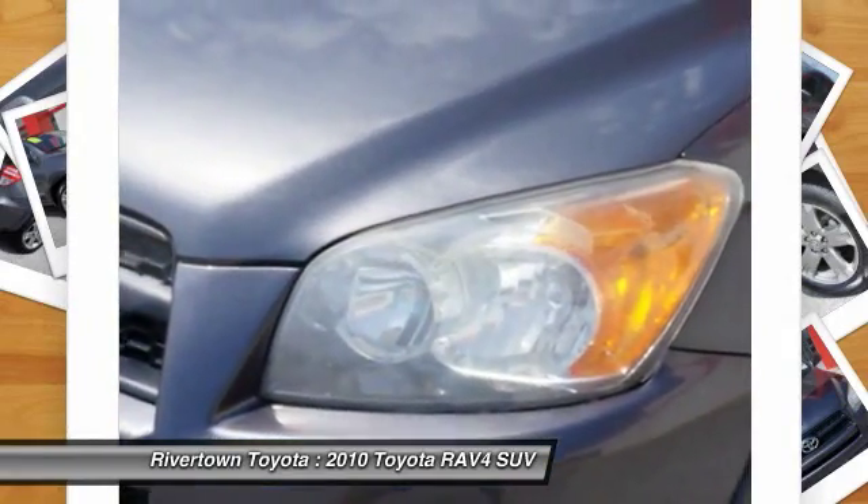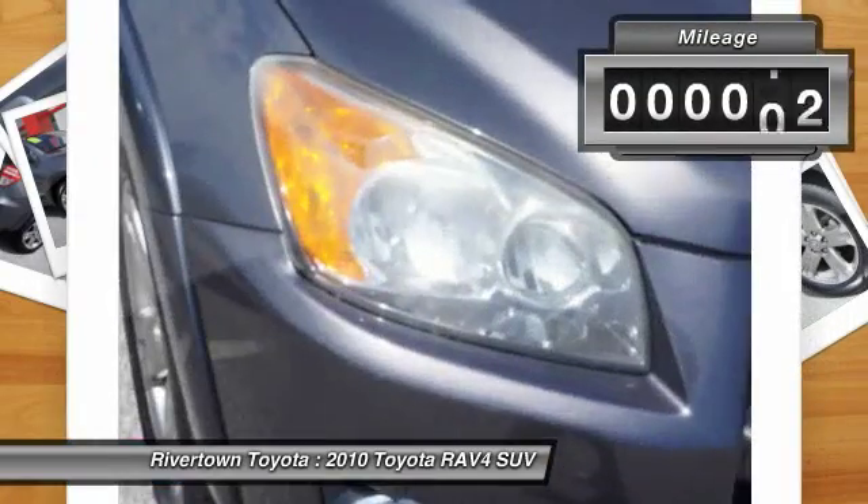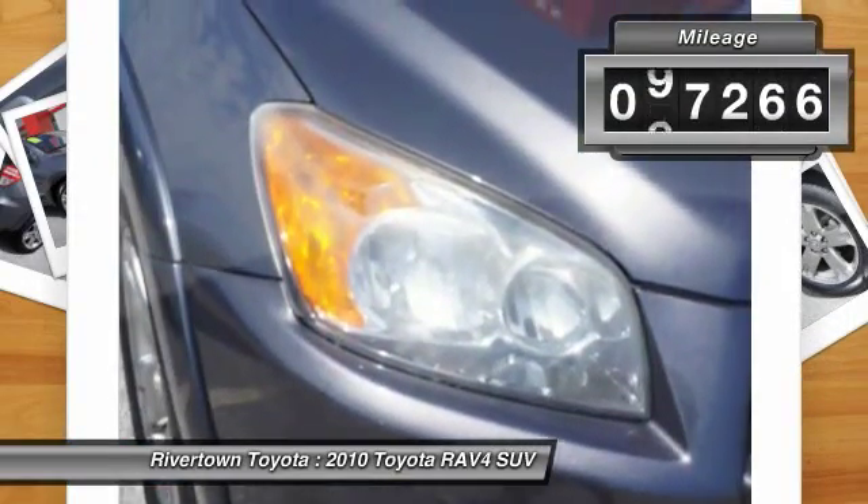This highly evolved, well-packaged crossover SUV lets you have it all. This vehicle has less than 100,000 miles.